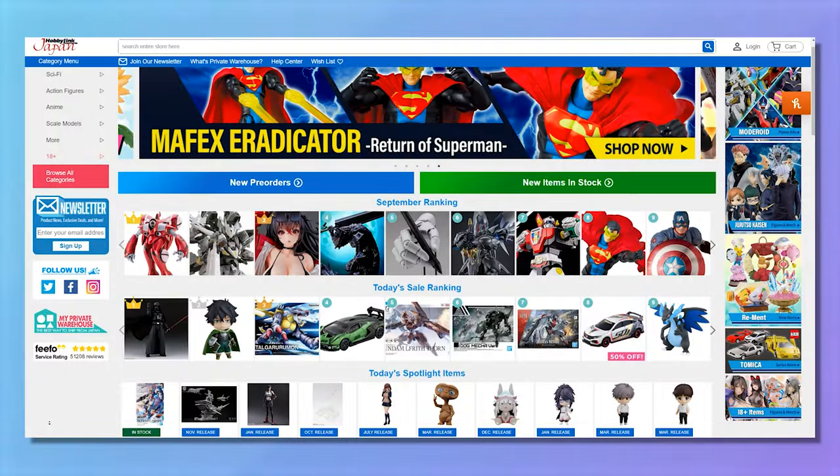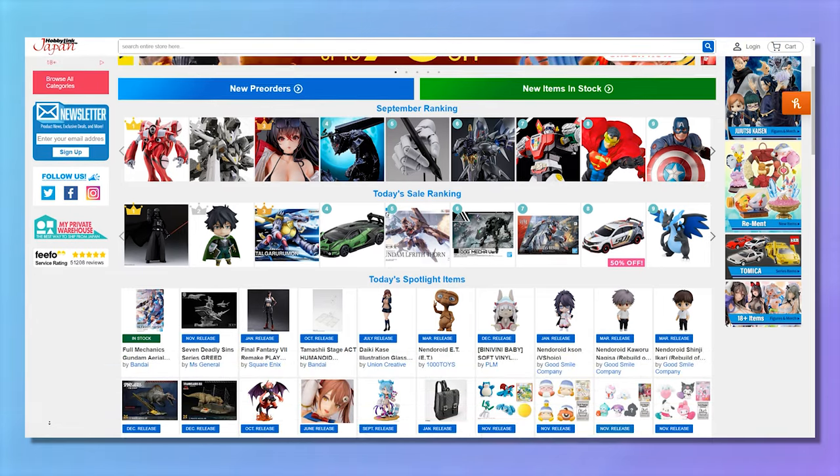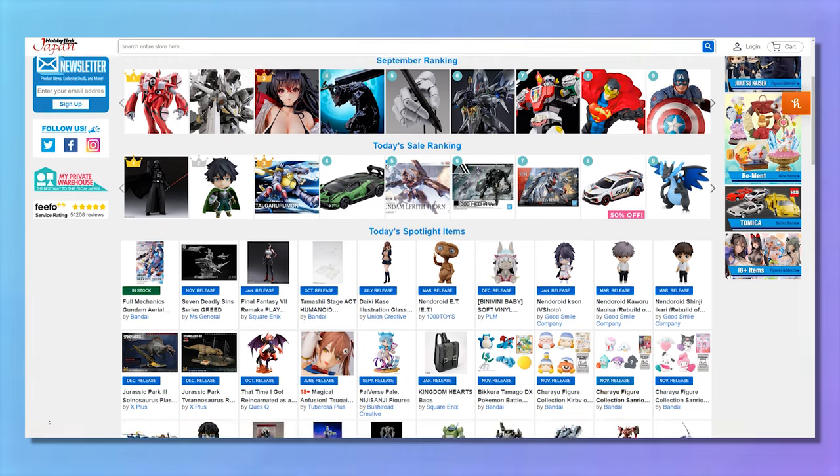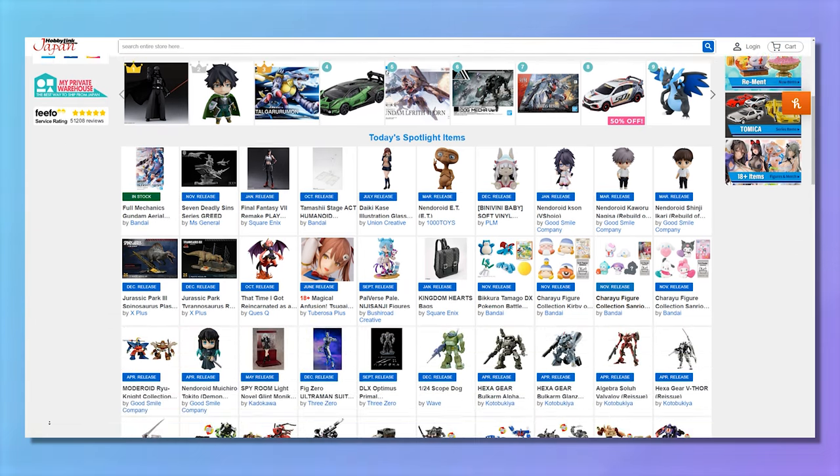Moving on to an oldie but a goodie — a site I've used for a very long time, well before I started YouTube, over 10 years ago — and that is Hobby Link Japan. They do a lot of things like Gunpla models, modeling supplies, and they also have anime figures on the site. Definitely go check them out. They're kind of like a sleeper hit. You can also get things like Pokemon cards and more.